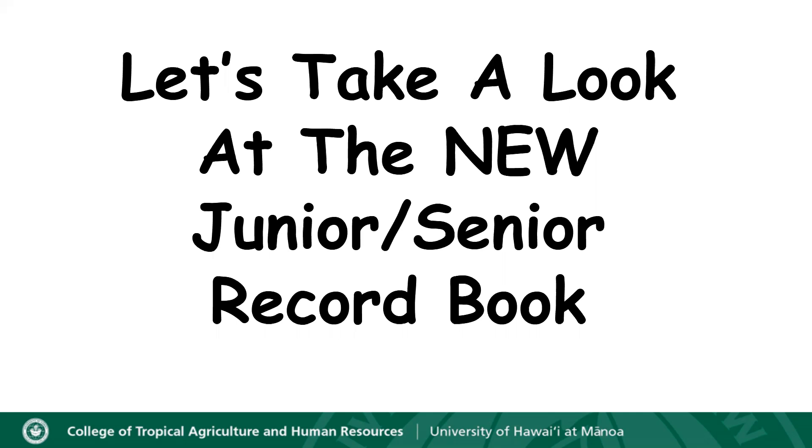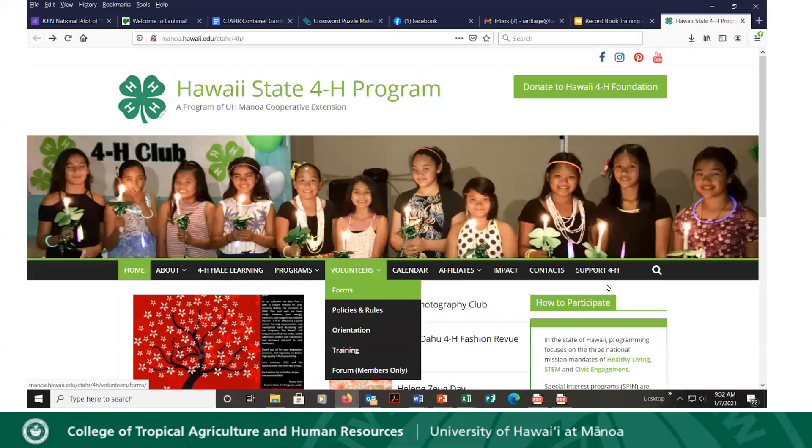Another way you can get your record book right now — since Z-Suite is not functioning until February 1st — is you can contact me and I would get you a copy through email, or you could contact your leader. You can also go on to the state 4-H website and download a copy for yourself.